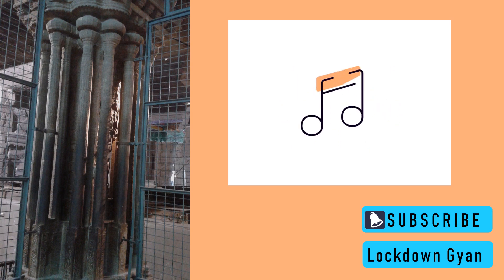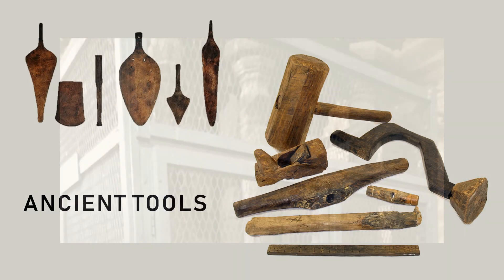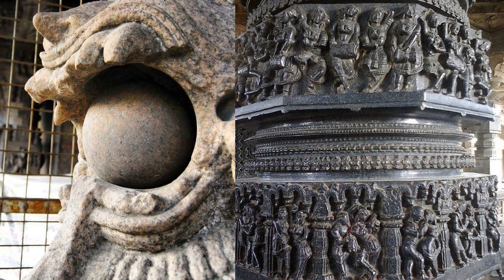A tap on each of the pillars in a group produces different sounds. Unfortunately, these pillars are surrounded by iron grills to prevent vandalism. The big question is, how was such a construction even made in the 17th century, when there were no machines, no metal melting, or stone melting technology? Did the technology exist?